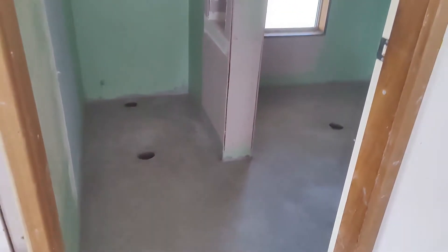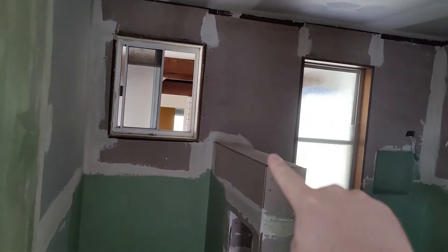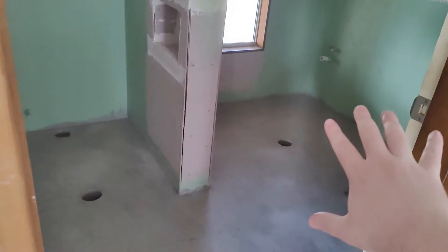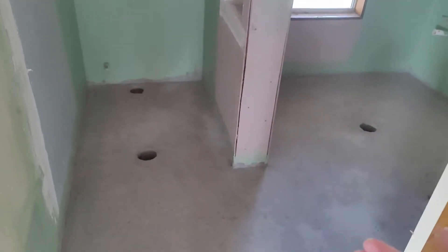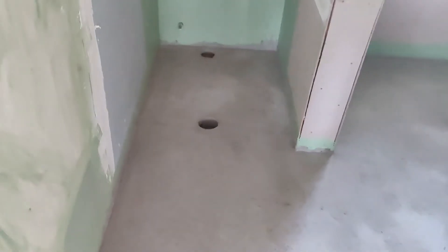This area here you might remember was a wall that came up here and went all the way up. They've knocked that down and turned this into one large bathroom area. They've pulled this door out — there was a little hallway here that I mentioned in the last video.